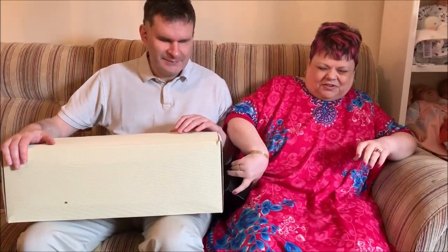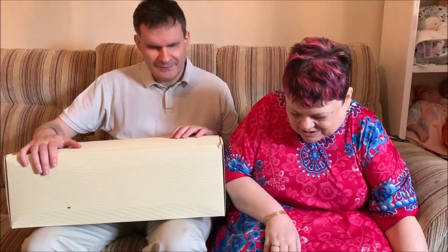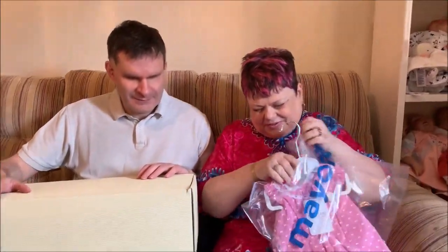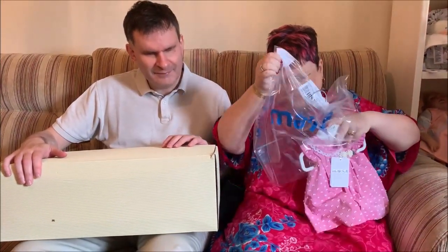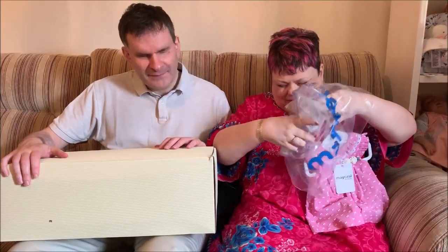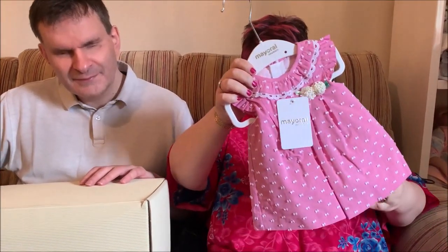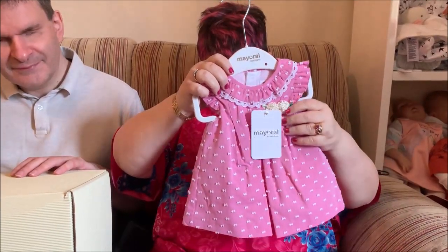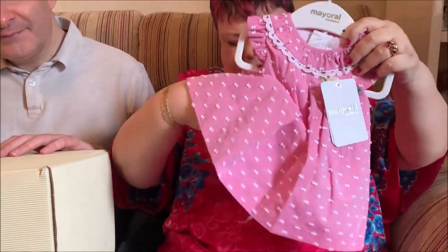Mr. B hasn't seen her yet. Before he opens the golden box, I'd just like to show you there are gifts from Suzanne in the box, but there are also a couple of things I bought for her. First up is this beautiful set from Mayoral. This is pink, isn't it? And it is lovely crisp cotton with tufted stitching on it.